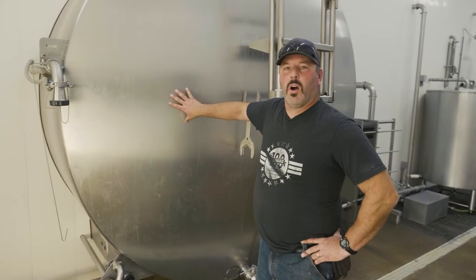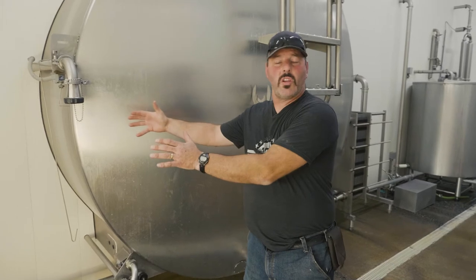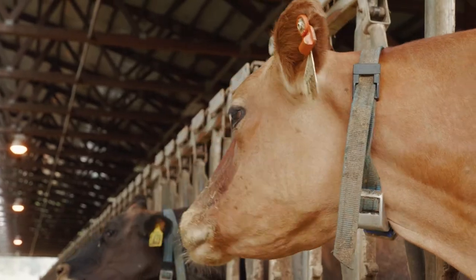In this tank is all the milk from the healthy cows on our farm. Just like people, cows get sick from time to time. We take those cows up to a separate hospital parlor, and as those cows recover and get healthy, we continue to test that milk.